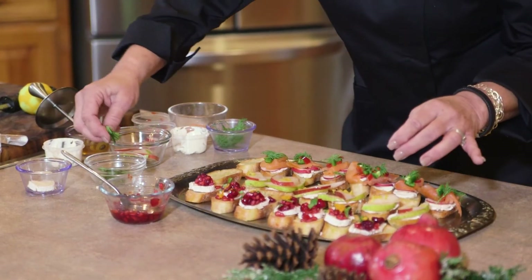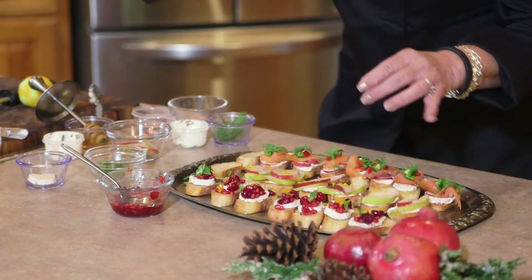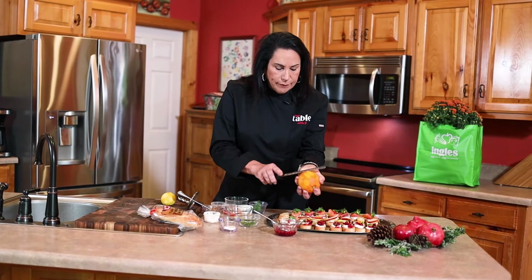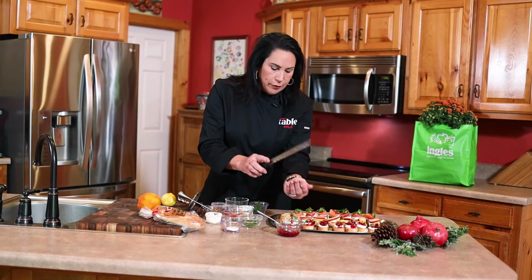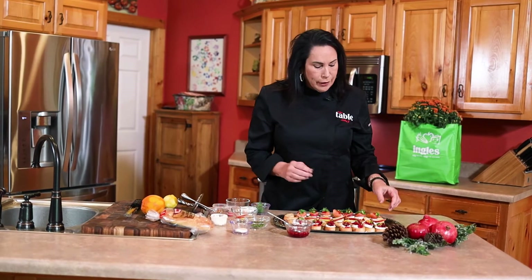Top it with basil and a little orange zest — this will really give it some flavor. And that's your first one. The second one: pears are a big thing in the holidays for me. I love fresh fruit, so this is your little sweet crostini.